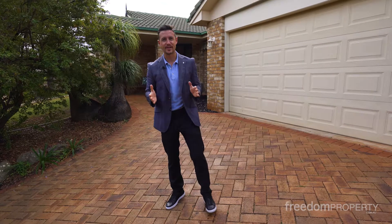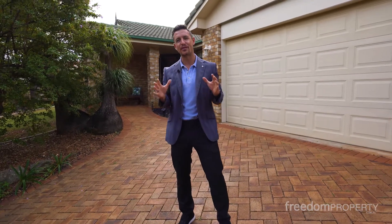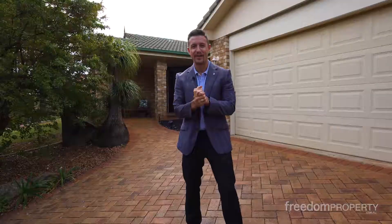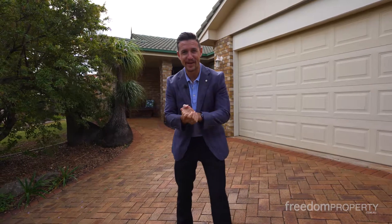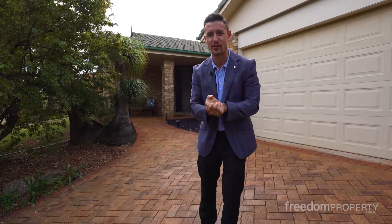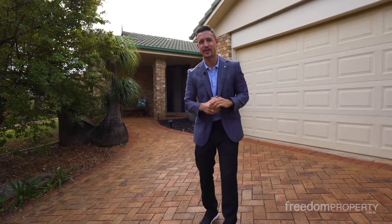Hey everyone, Josh here for the Mr. Sell team. Welcome to number three Fletcher Terrace here in Ormiston. Now if you don't know Fletcher Terrace, this is an amazing little part of Ormiston — probably the best suburb in the Redlands right now. This home has got so much character, a lot of charm, and it's a very Ormiston style of property. Let's go inside and we'll see what you think.